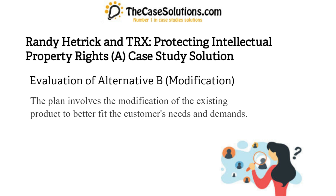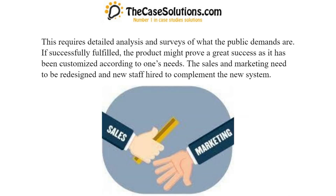Evaluation of Alternative B: Modification. The plan involves the modification of the existing product to better fit the customer's needs and demands. This requires detailed analysis and surveys of what the public demands are. If successfully fulfilled, the product might prove a great success as it has been customized according to one's needs.